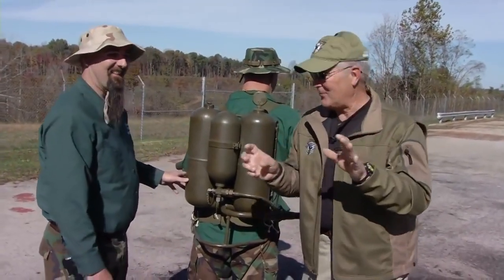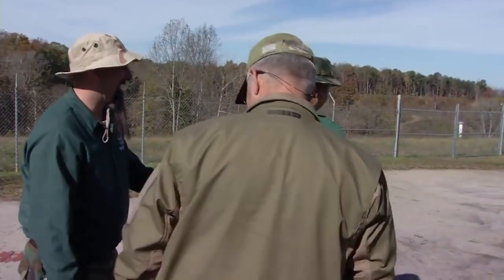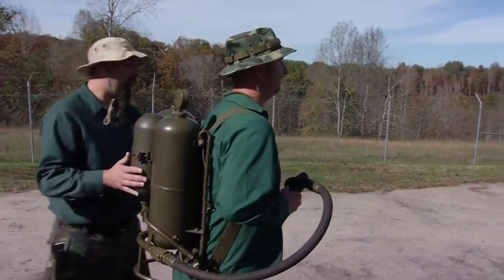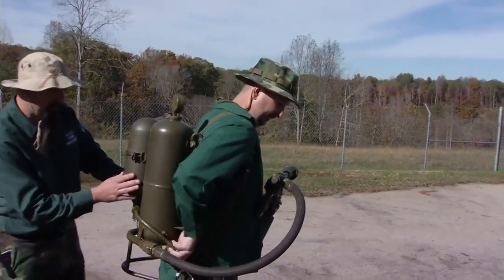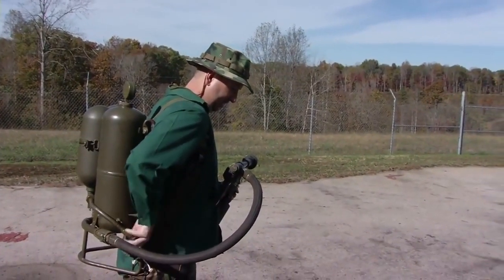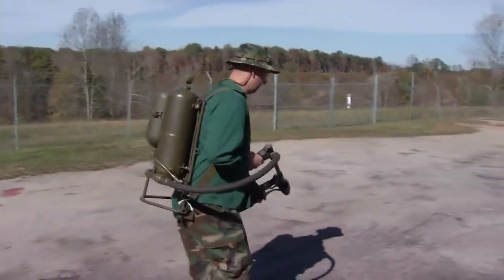We're going to stand back here. We're going to let Doug get out there on the front lines. Let's walk folks through what you're getting ready to do. He's going to go ahead and pressurize the system. Pressure reads 250 — you're good to go, clear, no leaks. We're just going to step back here and watch. The flamethrower is hot. Quick little burst here.